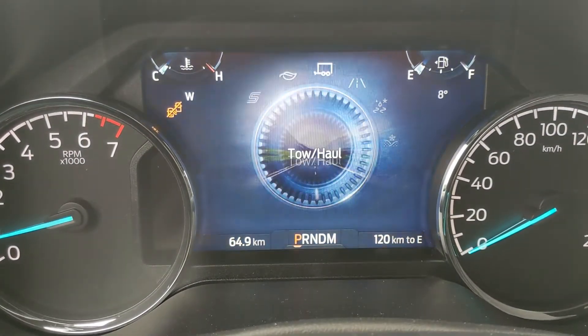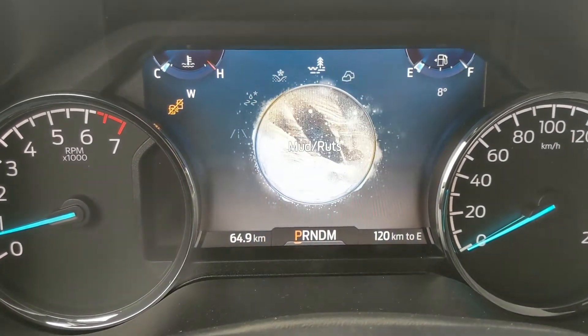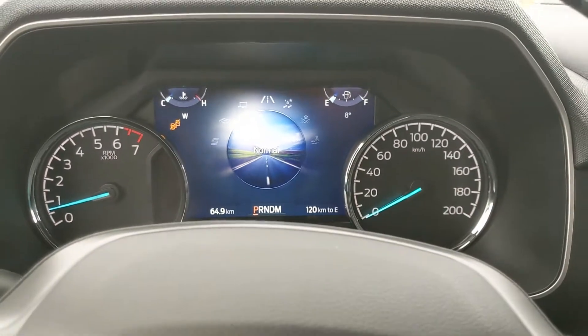The drive modes include normal, tow/haul, eco, and sport, and on the opposite end you have slippery, deep snow/sand, mud ruts, and rock crawl mode, which is also part of the FX4 package. So you can customize your driving experience a bit there.